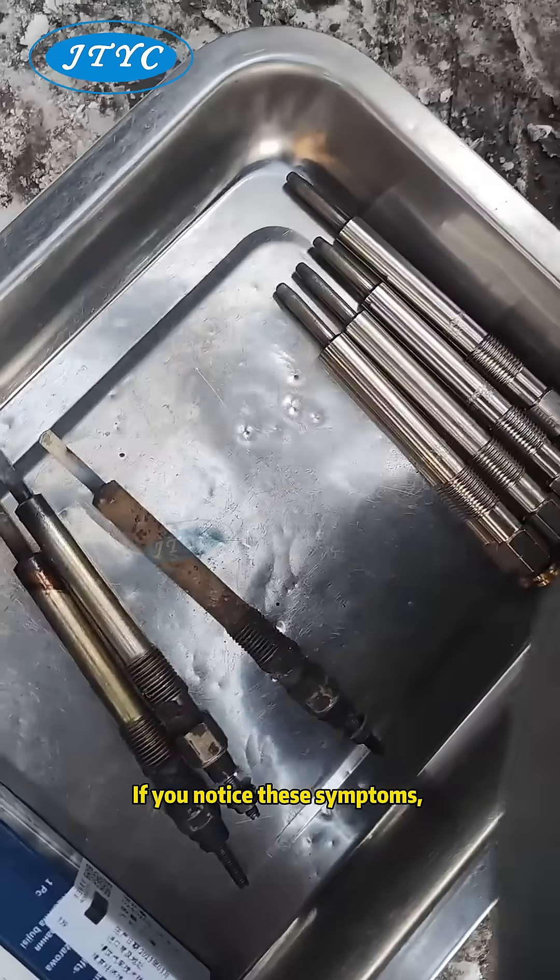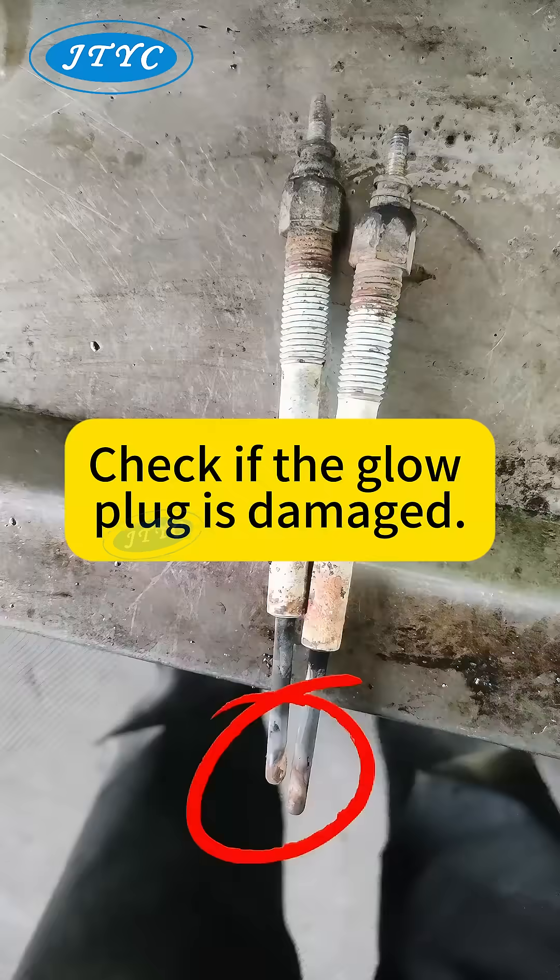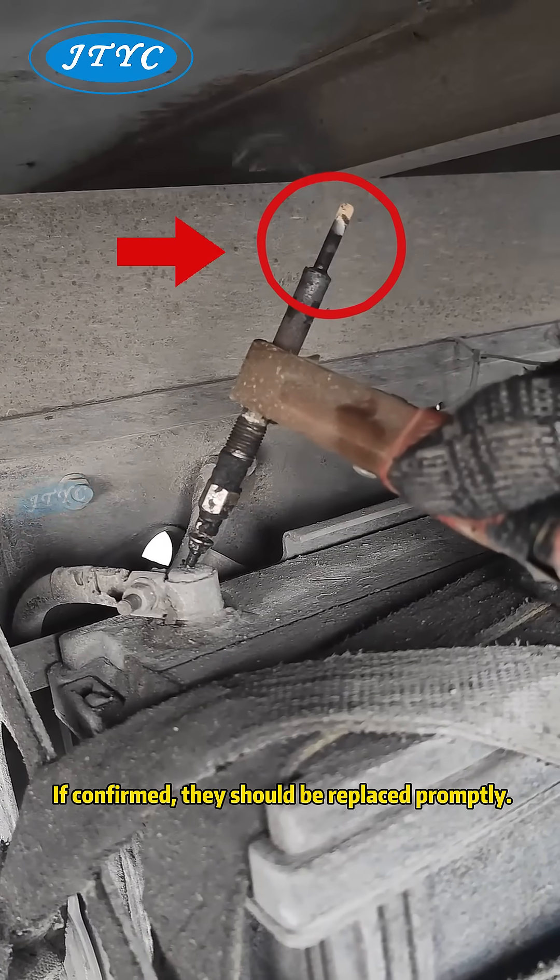If you notice these symptoms, it's likely that the glow plugs are faulty. You should take your vehicle to a repair shop to check whether the glow plugs are damaged or not heating efficiently. If confirmed, they should be replaced promptly.